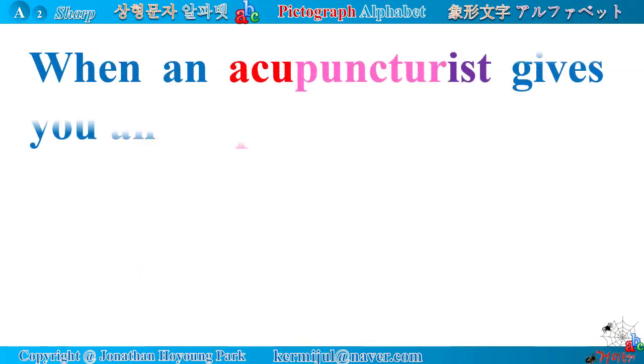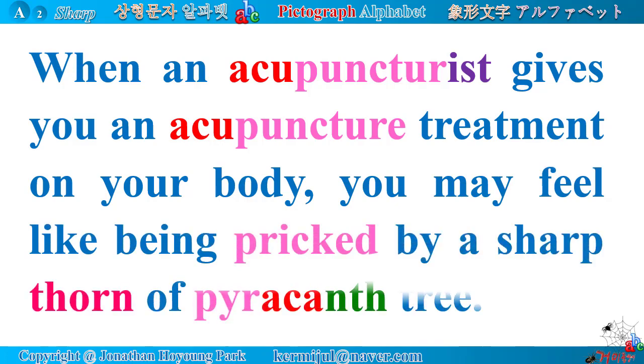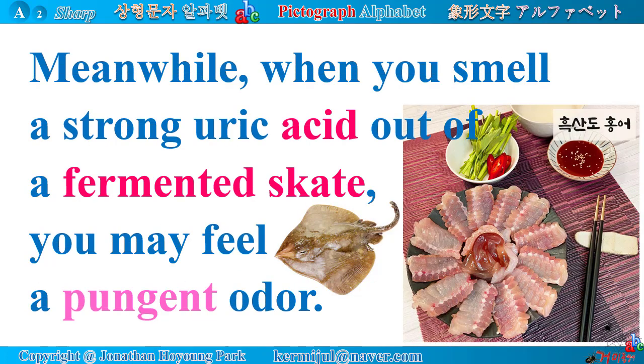When an acupuncturist gives you an acupuncture treatment on your body, you may feel like being pricked by a sharp thorn of a pyracanth tree. Meanwhile, when you smell a strong uric acid out of a fermented skate, you may feel a pungent odor.